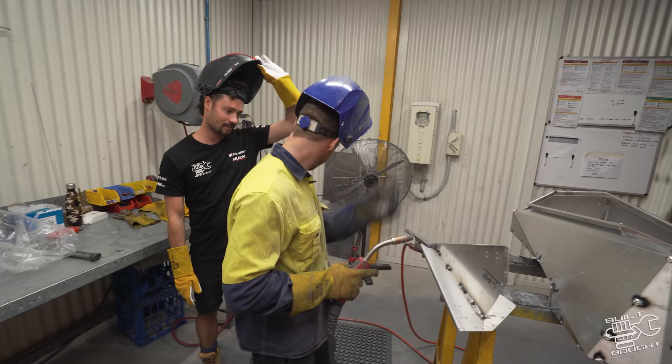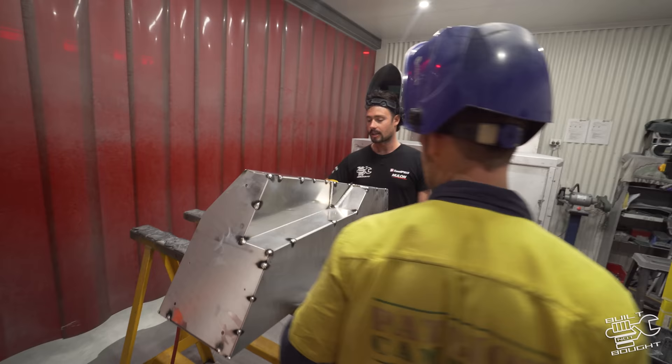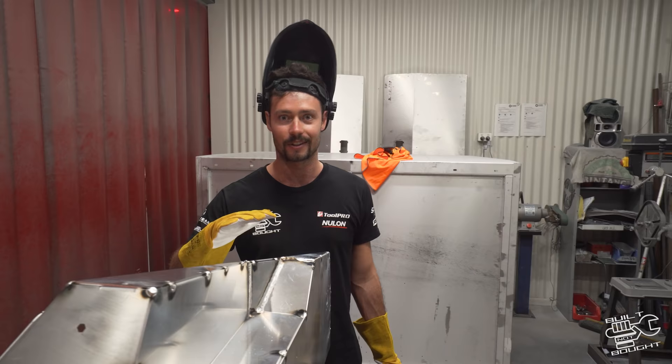I had a go on some scrap first. I was going a bit slow, which built up a bit more, but it was pretty similar. Now we're into the real deal — Brendan's already tacked this up after the bending stage, so now it's the full welding stage. I'll have a crack at it but ultimately I'll let Brendan do the finishing job.